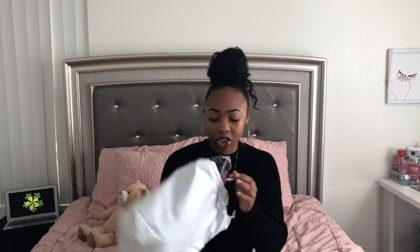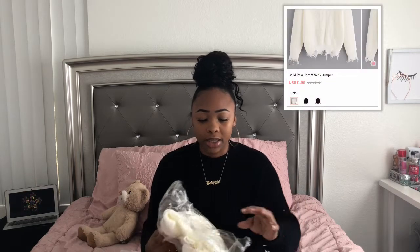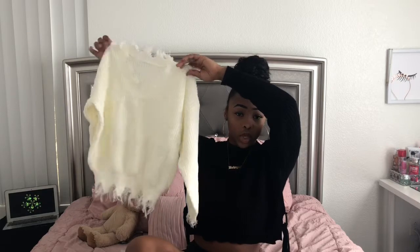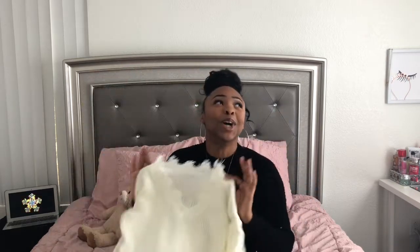The next package that came in the mail is from Romwe. I ordered three things from here. The first thing is this sweater — I'll put a picture on the screen of what it's supposed to look like. I got it in a size small but online wouldn't let me pick sizes, it was just one size. It's this white sweater, frayed on the bottom, top, and on the arms.